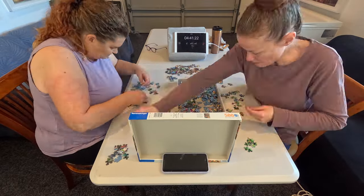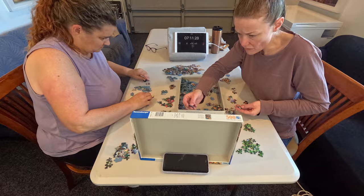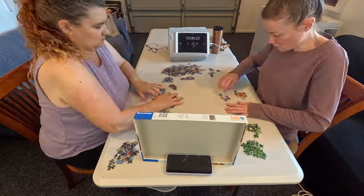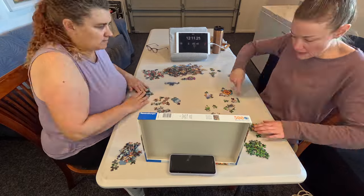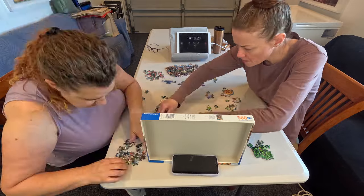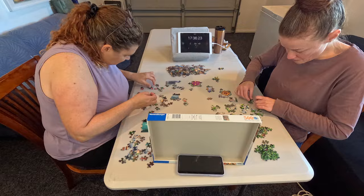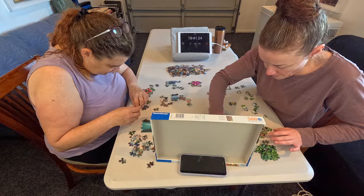We chatted about our plan — we decided to prop up the box, though we ended up putting it right where it blocked the camera view. The next video where we speed run the second puzzle is much better framing-wise. We decided we would fully sort all the pieces and as soon as possible start building the little sections. I probably sorted less than Wendy — I tried to start building as much as I could.